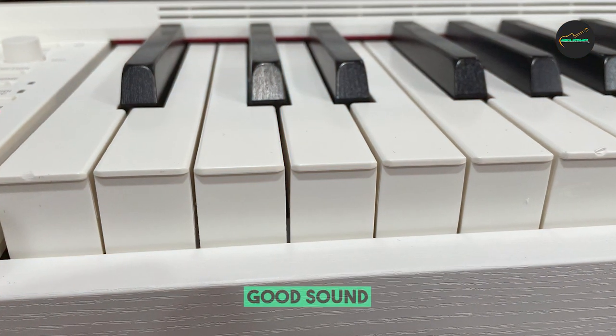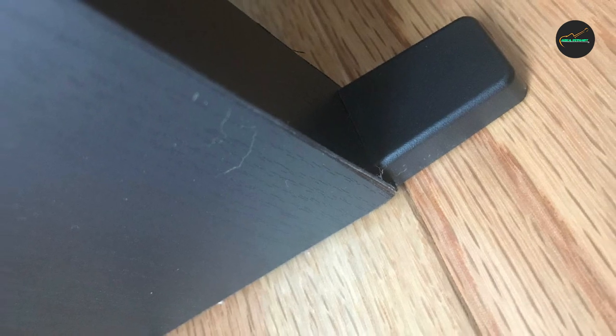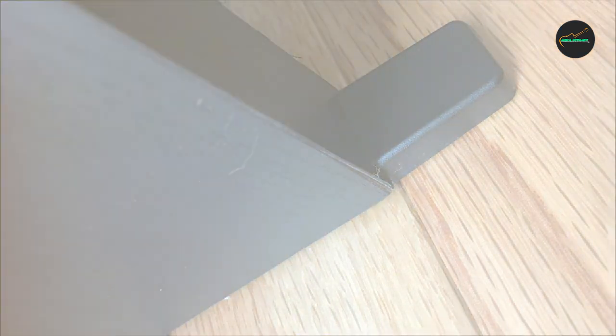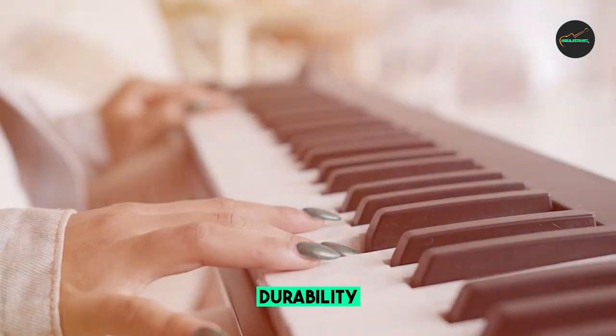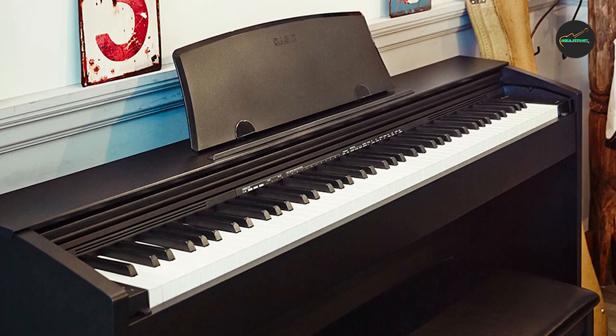The Virtue includes a lesson mode, metronome, and recorder. The lesson mode is a great way for beginners to learn the basics of piano playing. The metronome can help players develop their sense of rhythm, and the recorder can be used to track progress and share performances with others.